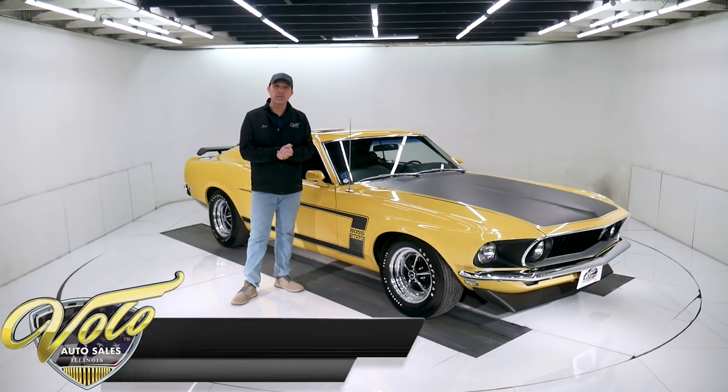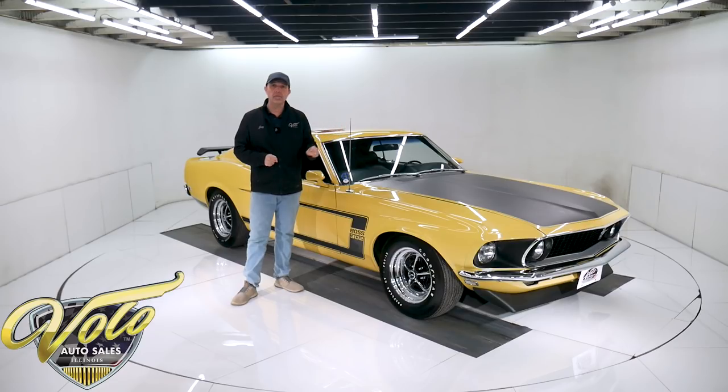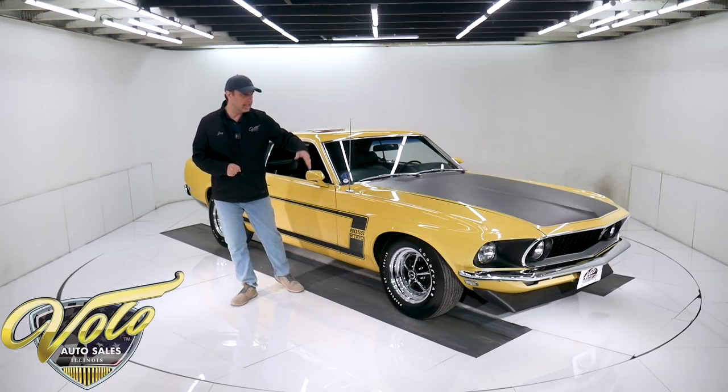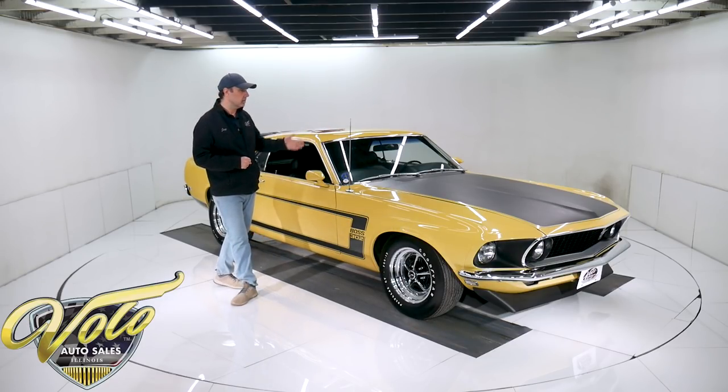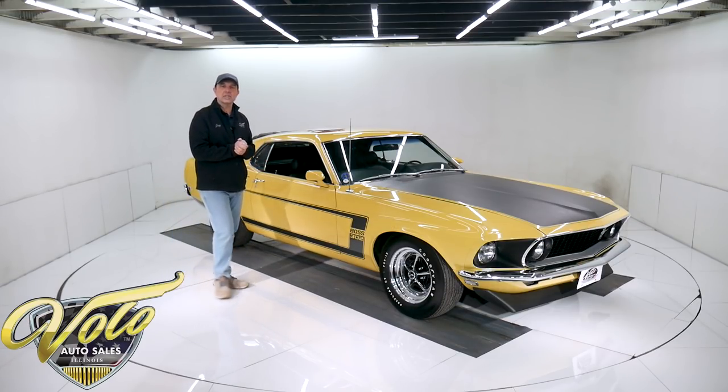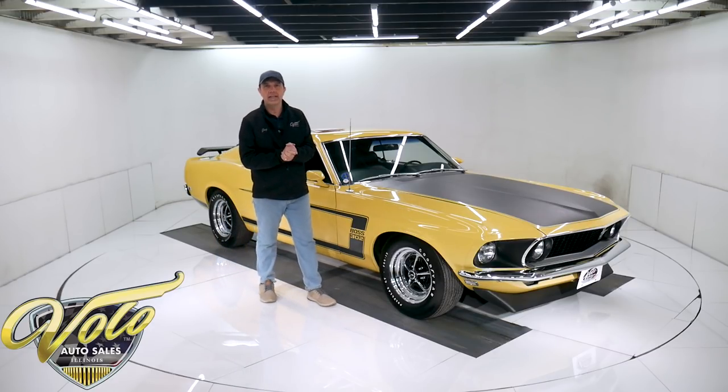The Boss 302 is a performance package — has the high performance motor and then all the upgrades that go with it. They were all four speeds, has heavy duty cooling, heavy duty brakes, heavy duty suspension, blackout hood, front spoiler, bigger wheels, all sorts of stuff which I'll tell you more about in the video.